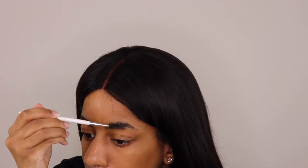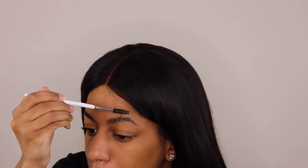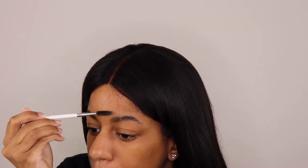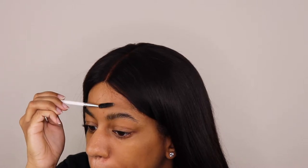Now, what I'm doing is just brushing my hairs and putting them in the direction that I want them to go. Next, I'm going to turn my spoolie upside down and start brushing my eyebrows against the grain — I'm brushing my eyebrows in the opposite direction of the way they grow. Doing this is going to cause those eyebrow hairs that are too long to start sticking up, which makes them easier to get rid of.